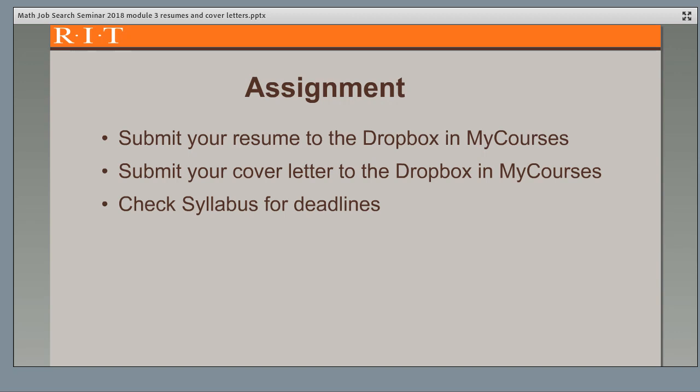Here are your assignments for this module. Please submit your resume and cover letter to the drop box by the due dates indicated in the syllabus. You will receive feedback in my courses.